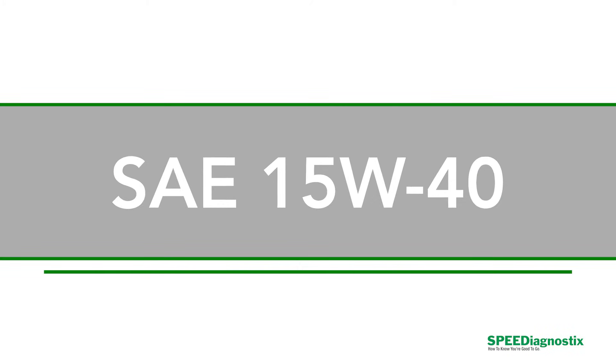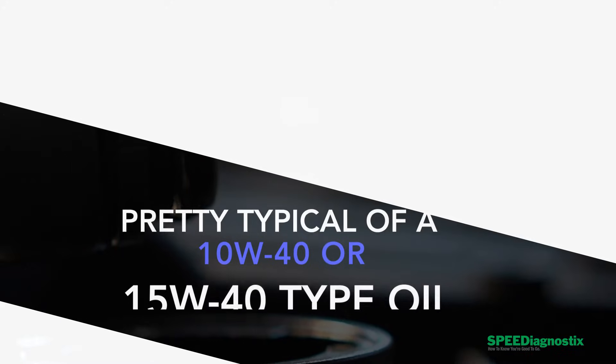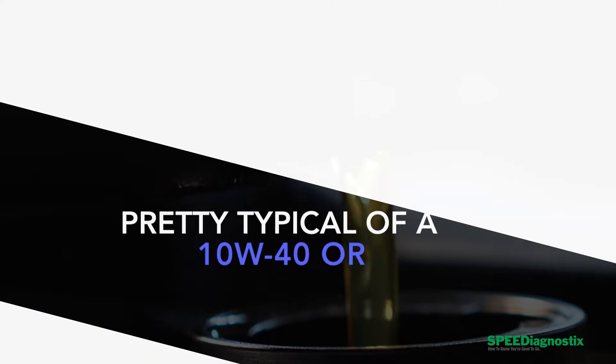It's a 15W40, and we can see that by it being 14.6 centistokes at 100 degrees Celsius. That tells us it's between 12.5 and 16.9 centistokes, which is the 40 grade range — right in the middle, pretty typical of a 10W40 or 15W40 type oil, which is what this is.